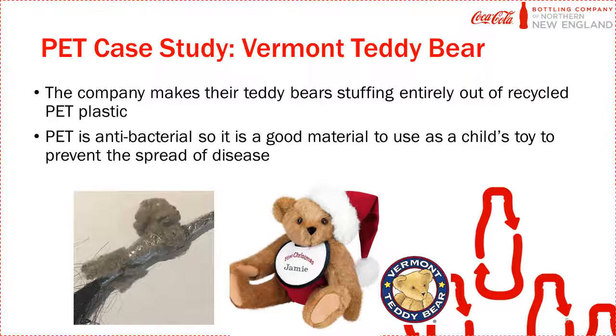Vermont Teddy Bear is a company that uses recycled PET plastic to stuff their teddy bears. They use this material because PET is naturally antibacterial. It is a clear choice for a kid's teddy bear because it will not attract germs.